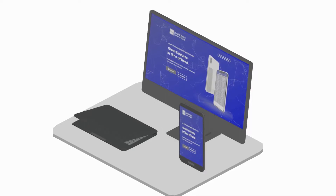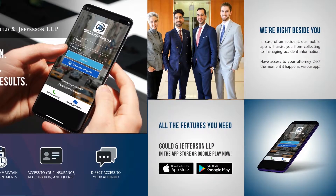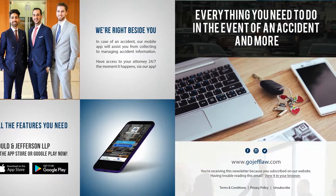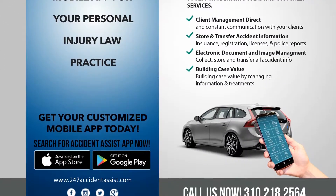We add a mobile app landing page to your website to enable clients to download your mobile app and find out more about its features. We also create postcard mailers, flyers, and billboards that use creative text and captivating design to grab maximum eyeballs.